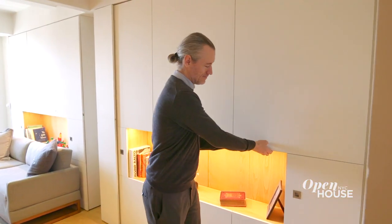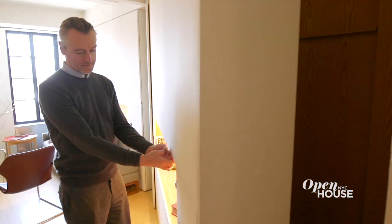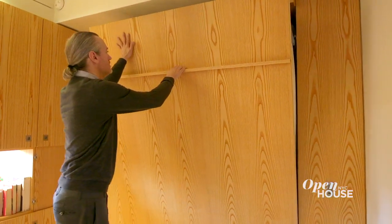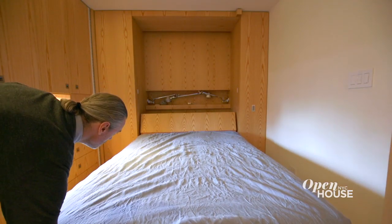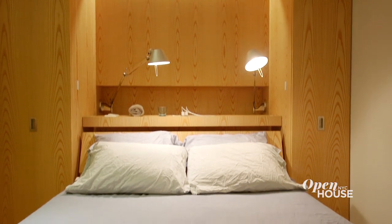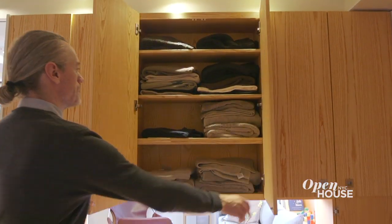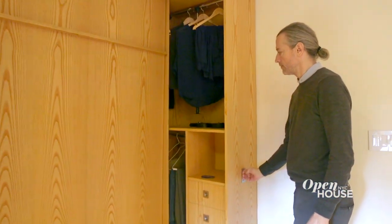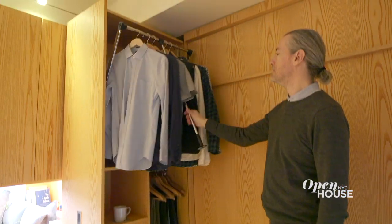The reason it's called Pivot is because this wall right here pivots out, creating two separate spaces — first and foremost, a bedroom. The Murphy bed comes down; it's comfortable and spacious, it's queen size. The space can also be used as a walk-in closet with cabinets that pull out on either side, and when everything is stowed away it works really well as an exercise area or reading nooks.